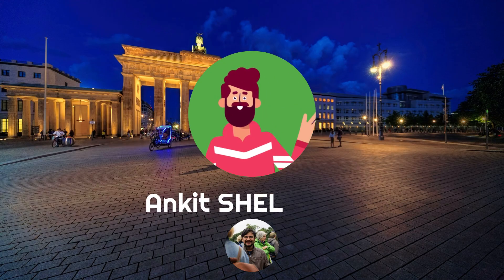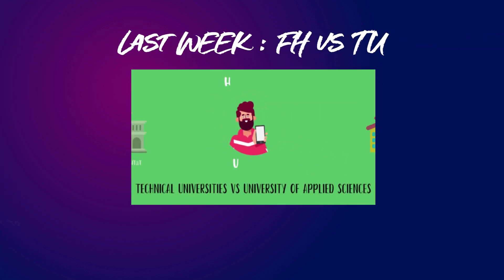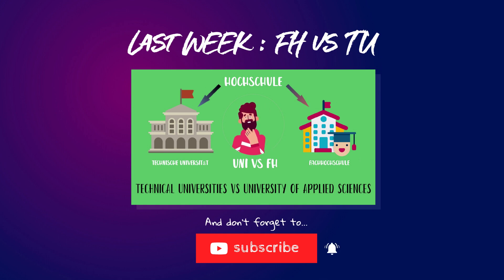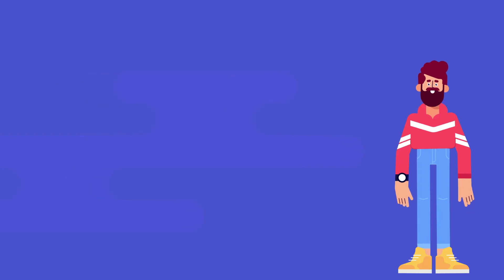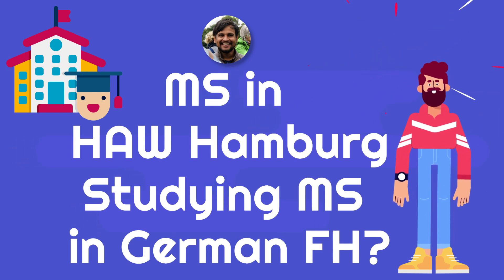I'm Ankit, and I'm back with another interesting video. If you like the content, do spread the word. Last week I uploaded a video about the difference between TU and FH. In the comment section, viewers demanded a dedicated video about studying in the FH. So in this video, I will share my experience of studying MS in HAW Hamburg. Let's begin with Master in Fachhochschule HAW Hamburg.